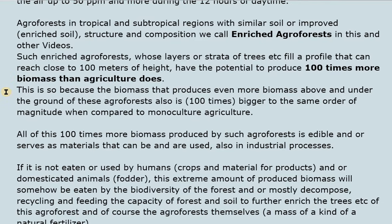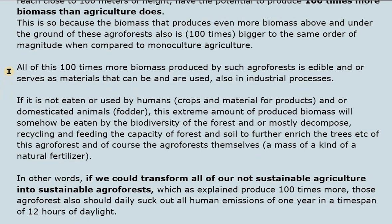This is because the biomass that produces even more biomass above and below the ground of these agroforests is also 100 times bigger compared to monoculture agriculture. All of this 100 times more biomass produced by such agroforests is edible and/or serves as materials used in industrial processes. If not eaten or used by humans, crops, products, domesticated animals, or fodder, this extreme amount of biomass will be eaten by the biodiversity of the forest and/or mostly decompose, recycling and feeding the capacity of the forest and soil — acting as a kind of natural fertilizer.